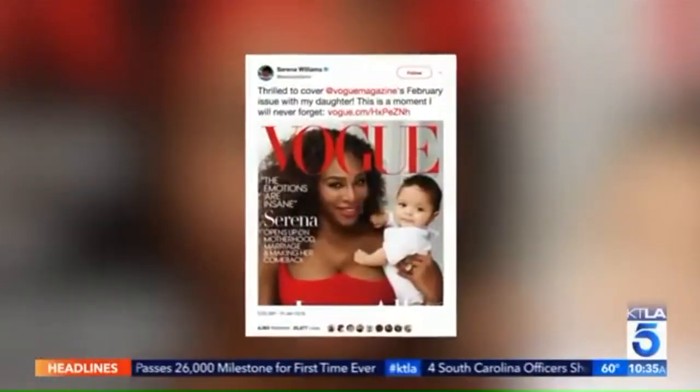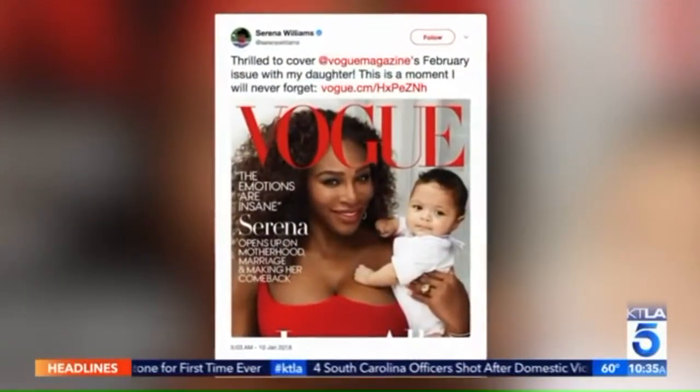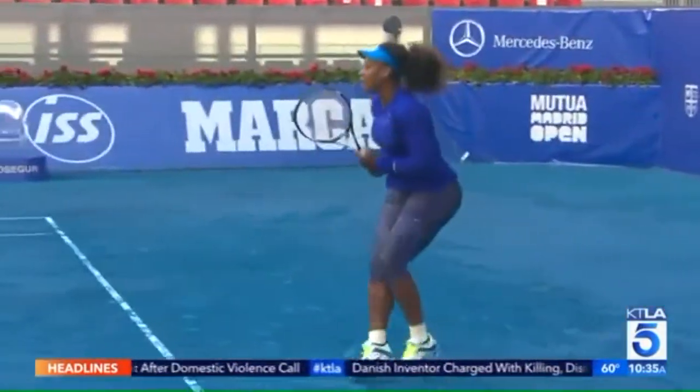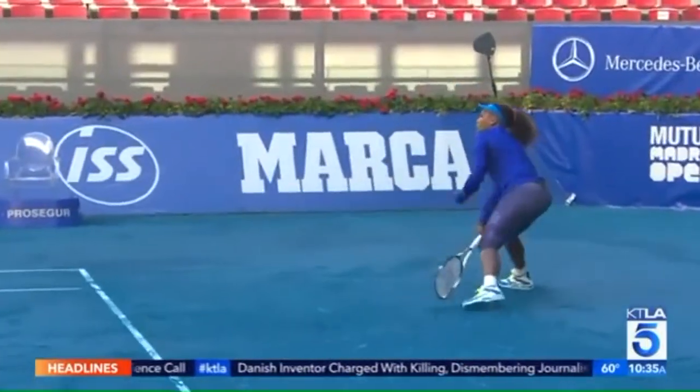In a recent interview with Vogue, tennis champion Serena Williams revealed the health complications in giving birth to her baby girl, Alexis. Williams underwent an emergency C-section due to the baby's heart rate dropping during delivery. Days after surgery, Williams developed blood clots in her lungs, and her medical history with embolisms helped her alert doctors that something was wrong.